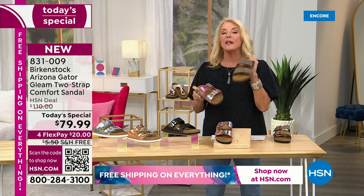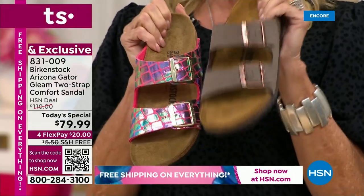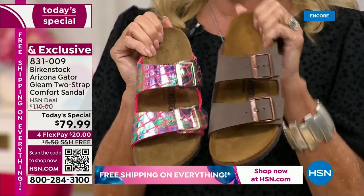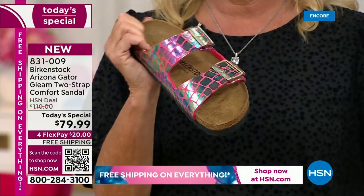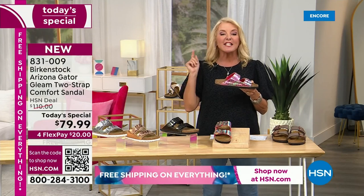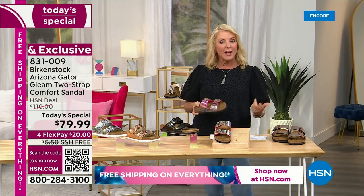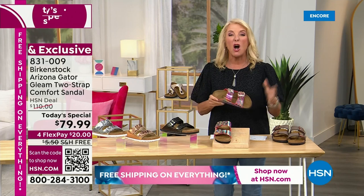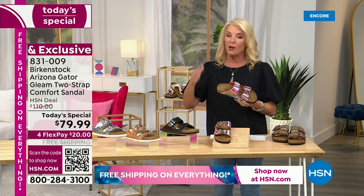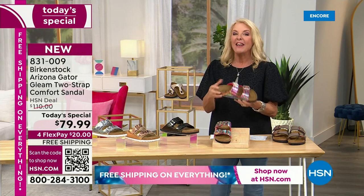This classic Arizona coming up briefly in a couple of minutes is $110 — exact same footbed, exact same design. We like it, it's classic, but this one takes it to a new level. And notice it is not $110 — we're at $79.99 and we have four FlexPay on it. Don't forget, if you're just tuning in, we have free shipping on everything for the rest of today.